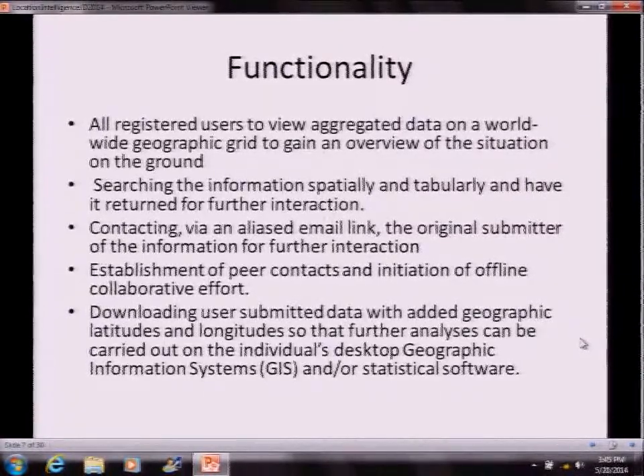All registered users can view the aggregated data on a worldwide geographic grid to gain an overview of the situation. That aggregated view is aggregated initially to a ten-degree by ten-degree lat-long grid, and then as you zoom in, it becomes one degree by one degree. You can also search the information spatially and have it returned for further interaction, then download it.